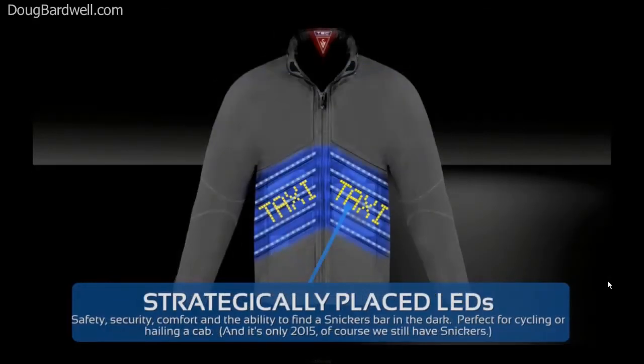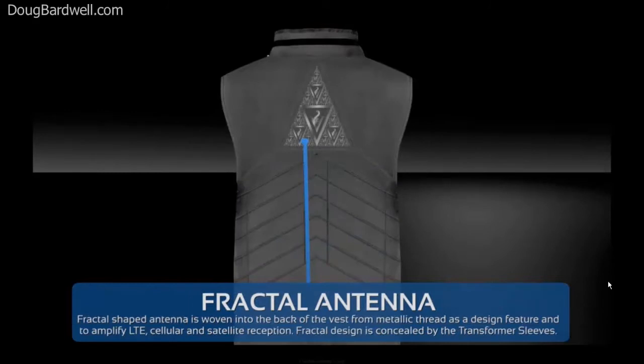Now it starts to get weird. How about becoming your own illuminated signboard? Miniature LEDs in the fabric light up to hail a cab, order a beer, or deliver your patented best pickup line. Inside the vest, there'll be a fractal antenna to pump up your LTE, cellular, or satellite phone reception.